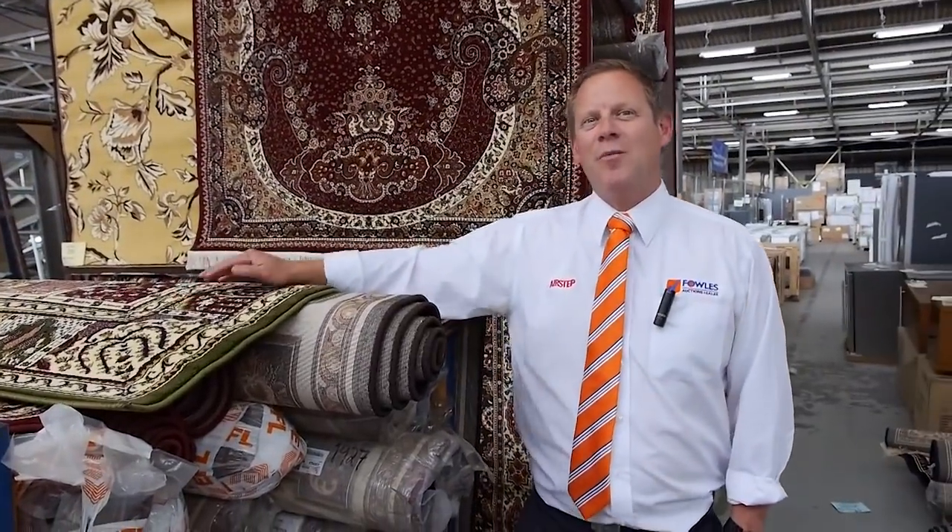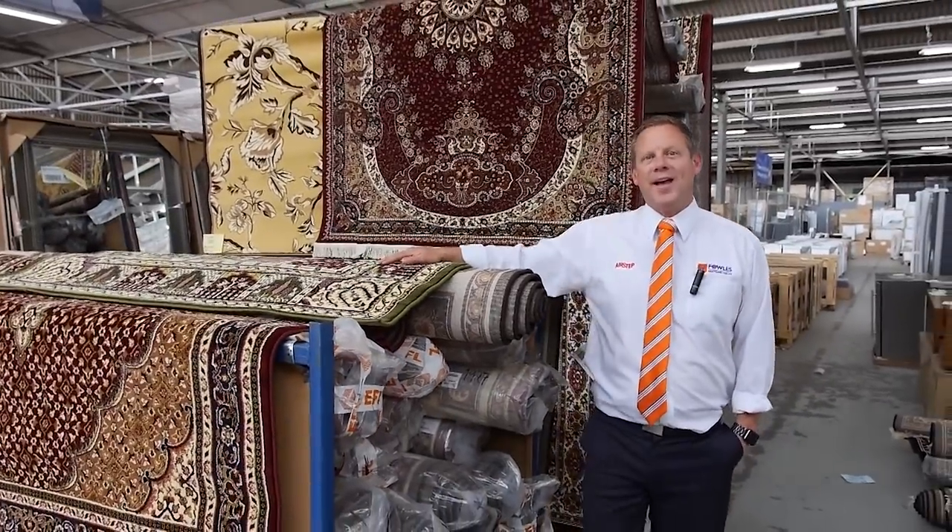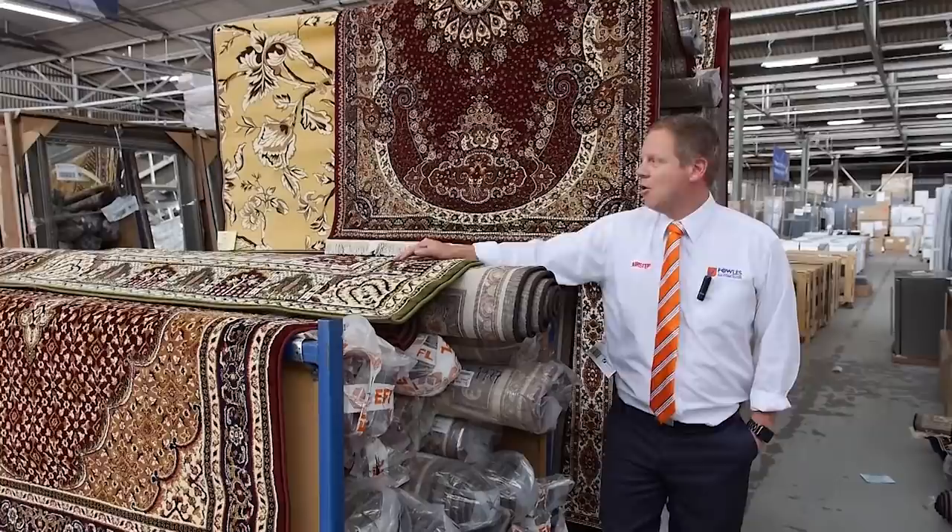Hi, I'm Liam from Fowls, and welcome to the Home Renovators auction preview for Wednesday the 31st of October 2018 at 10 a.m.